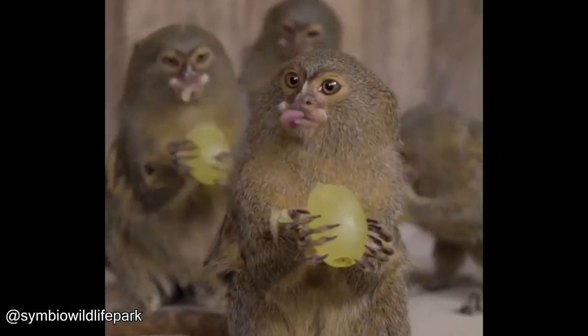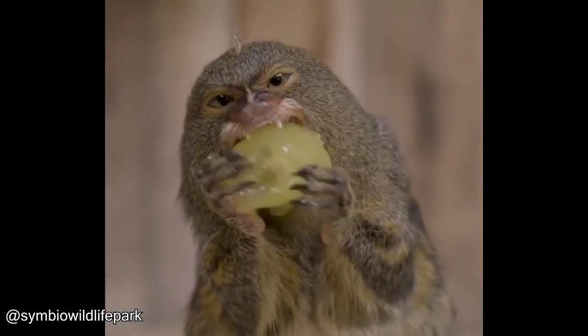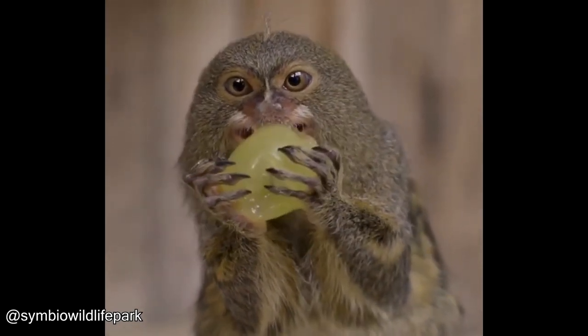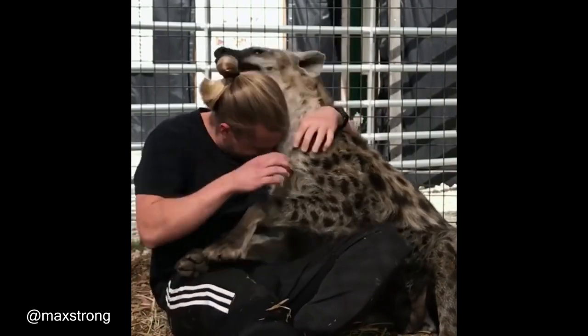Look at this cute little monkey enjoying a grape. Take a look at this hyena, who gets along well with its keeper.